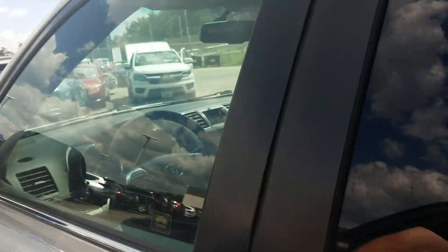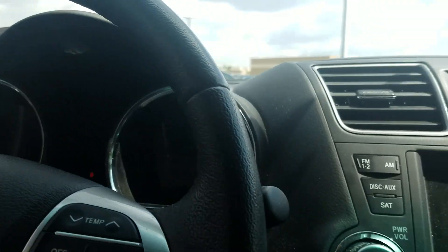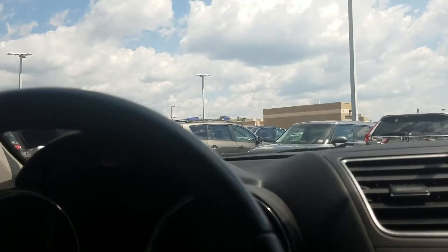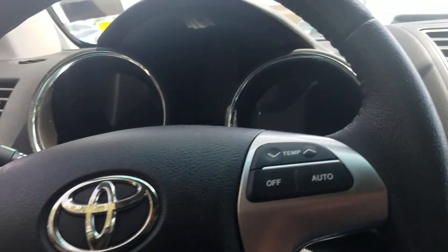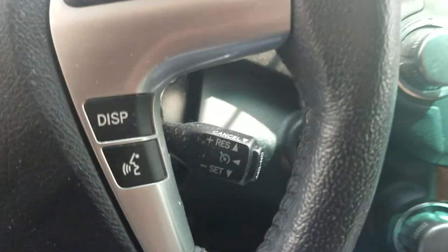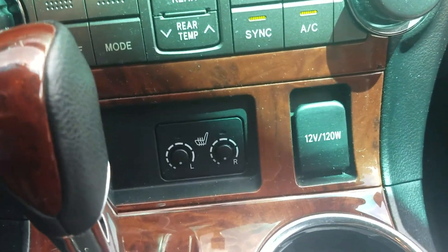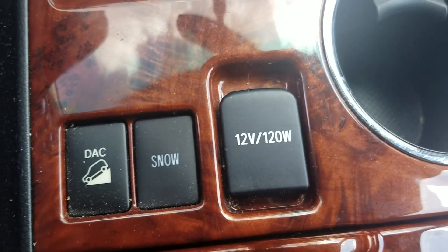Let's get into the driver's seat. So even for a 2012, it looks like we have an eight-inch display audio, which is awesome. Whoever drove this car before me was significantly shorter. We've got steering wheel controls including Bluetooth compatibility, a push button start, and it looks like we have heated seats.